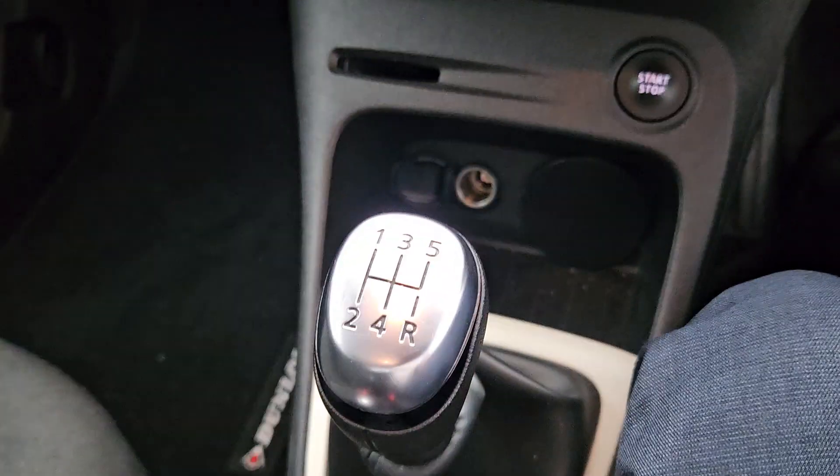Inside, we have dark fabric seats and a lighter grey roofline. We also have keyless start with a five-speed manual gearbox.